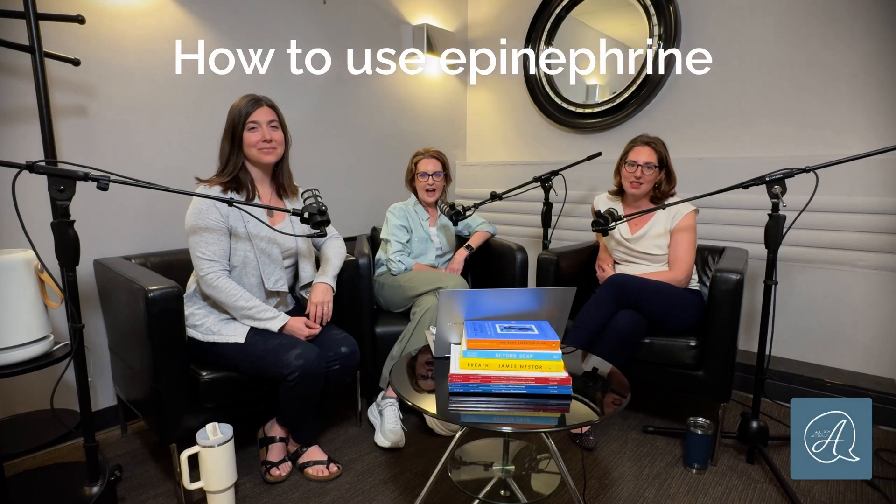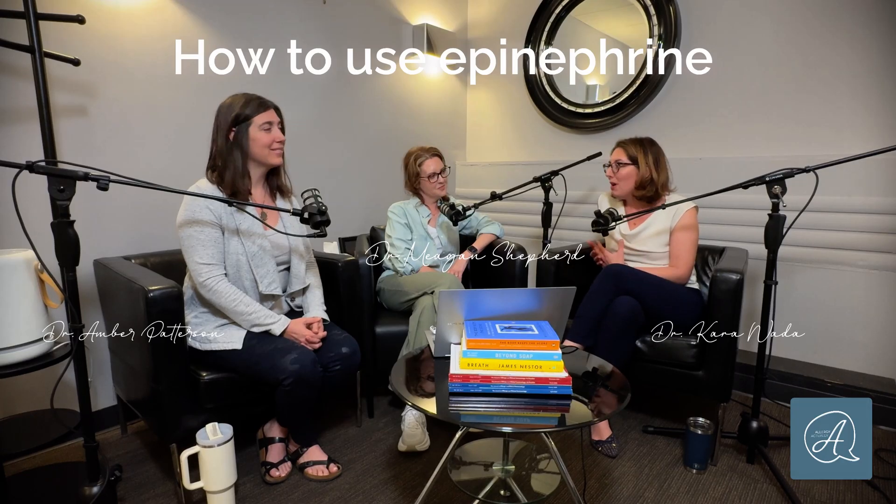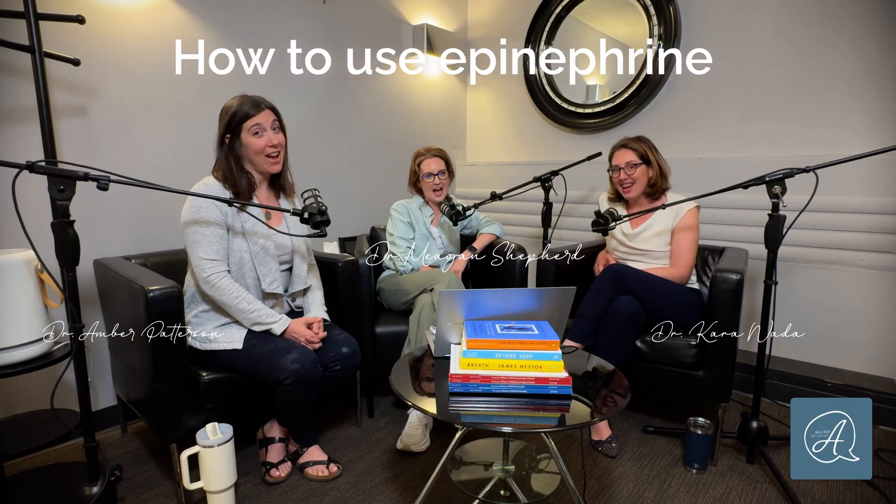Today we are doing a how-to. This is the first of our how-to series on how to use epinephrine. Welcome to Allergy Actually. When we think about severe allergic reactions, epinephrine is the number one medication that we use to really treat the root cause of what's going on.